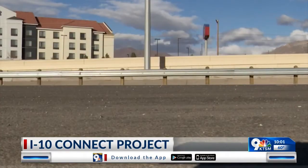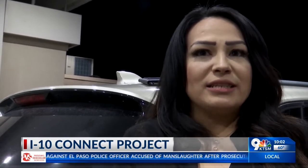Motorists told KTSM they are not looking forward to more closures. Sometimes I'll be stuck in traffic over here for an hour and it's just so frustrating. It'll take me maybe an hour and a half to get to the east side.